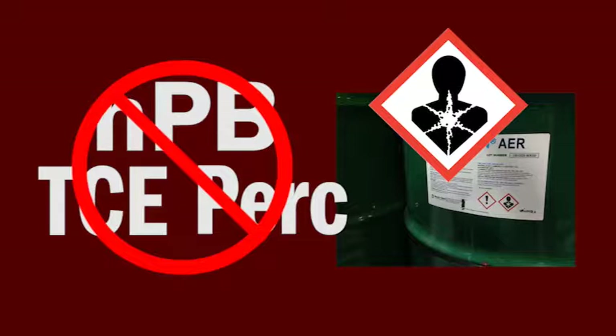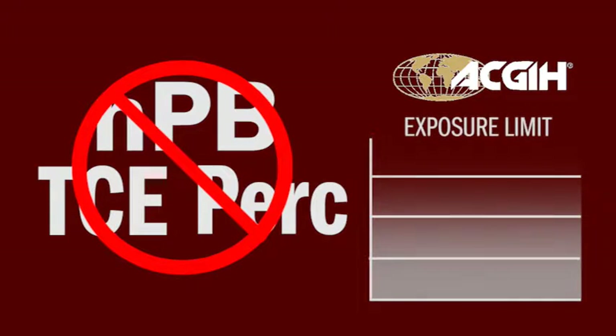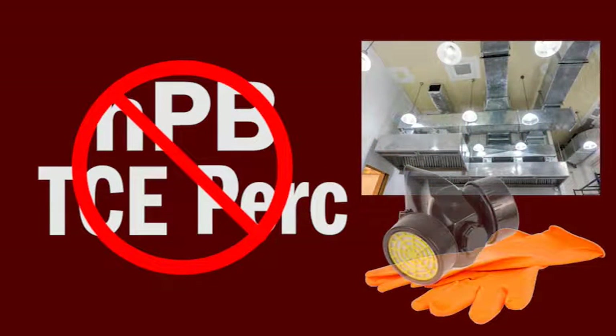Driven by the latest studies, the American Conference of Governmental Industrial Hygienists, or ACGIH, has been lowering exposure limits — that's the amount of chemical a person can be safely exposed to in a workday. When the exposure limit is extremely low, as it is for NPB, special ventilation and personal protection equipment is required. More and more, companies are finding these requirements impractical and expensive.